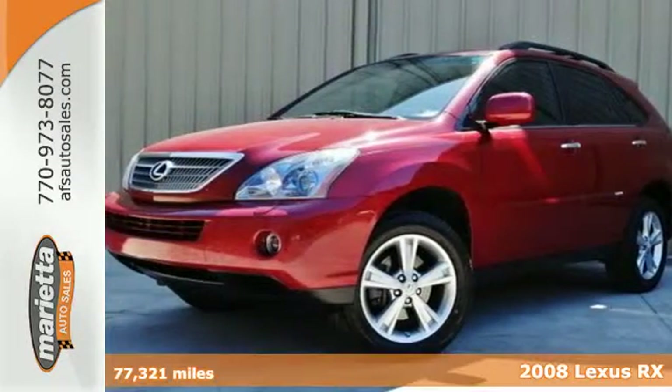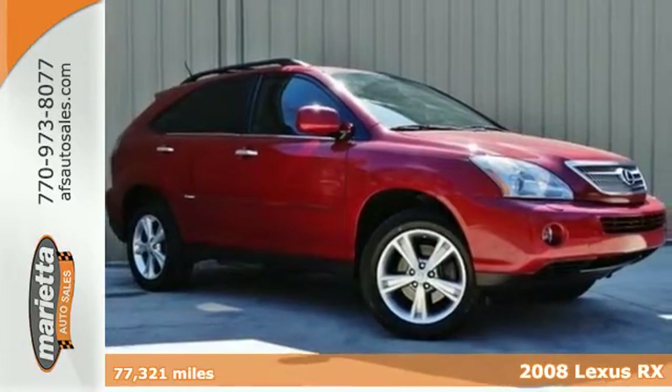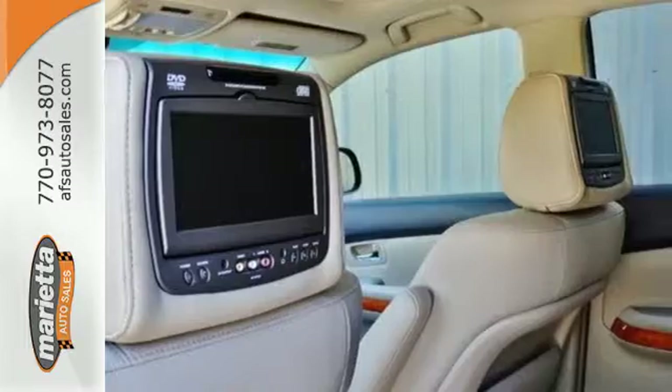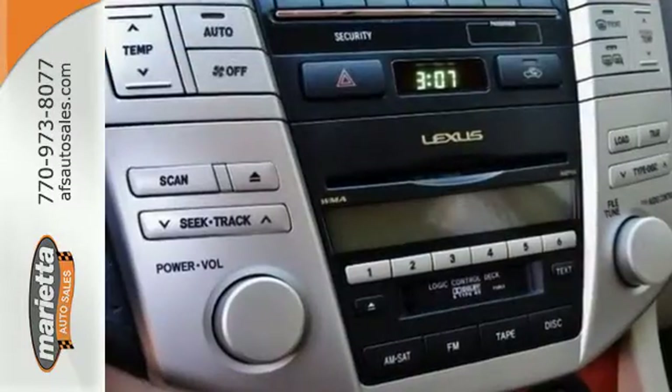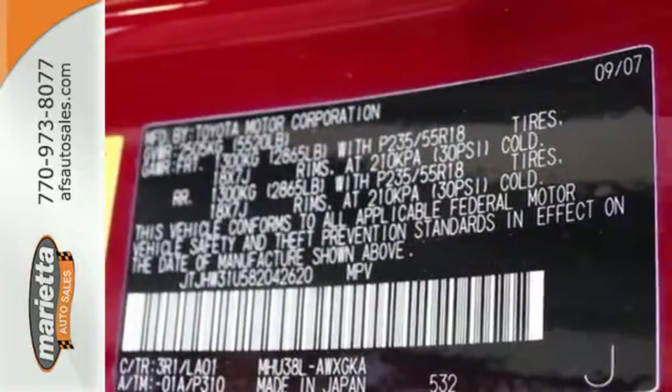It's a 2008 Lexus RX 400H. Go green and save green in the Lexus 400H Hybrid with its sensational array of standard features including one-touch power windows, dual-zone climate control, four-wheel ABS, traction control, electric power steering, and all-terrain tires.